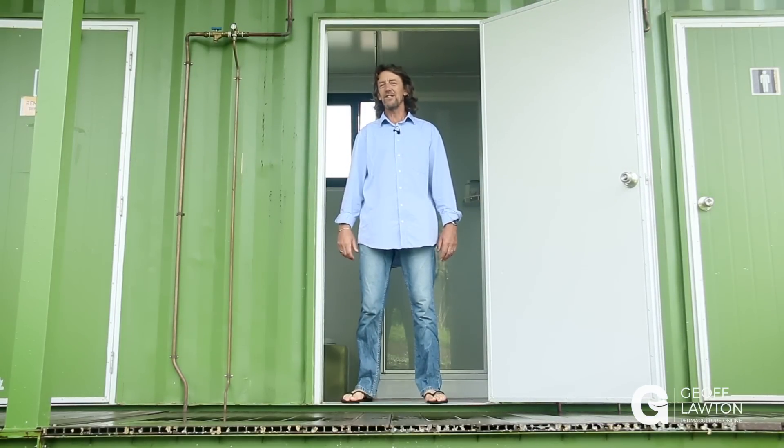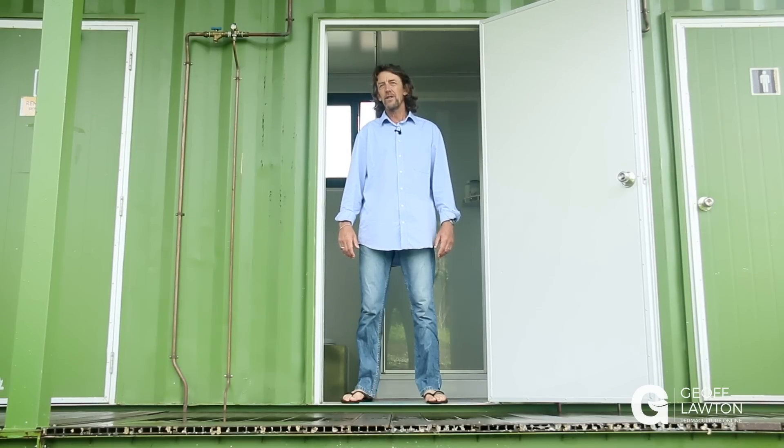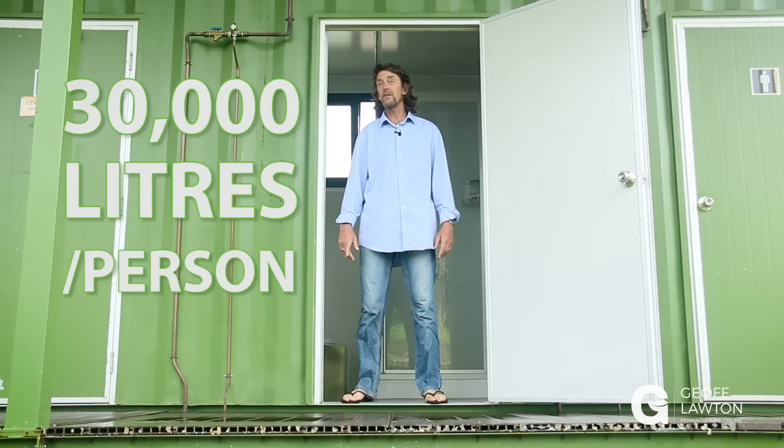This is our waterless toilet. An average flush toilet uses 30,000 litres of water per person per year. This toilet is a dry composting toilet — you might only use some water to wash and clean yourself. It's a minimum water use toilet, and the end product is a high-quality soil amendment you can use to grow forestry trees.